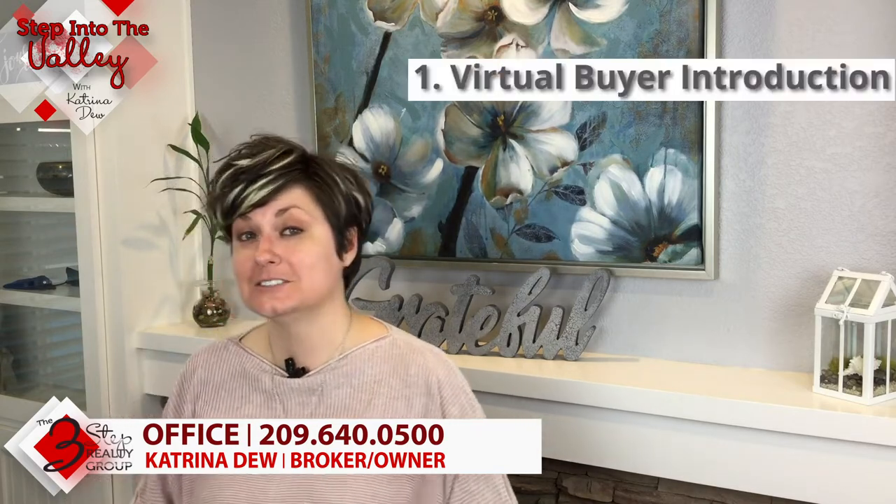The first step is a virtual buyer introduction. What my team does is set up a buyer introduction via Zoom with you and us, so that we can learn what you're looking for in a home and you can learn what we do for you.